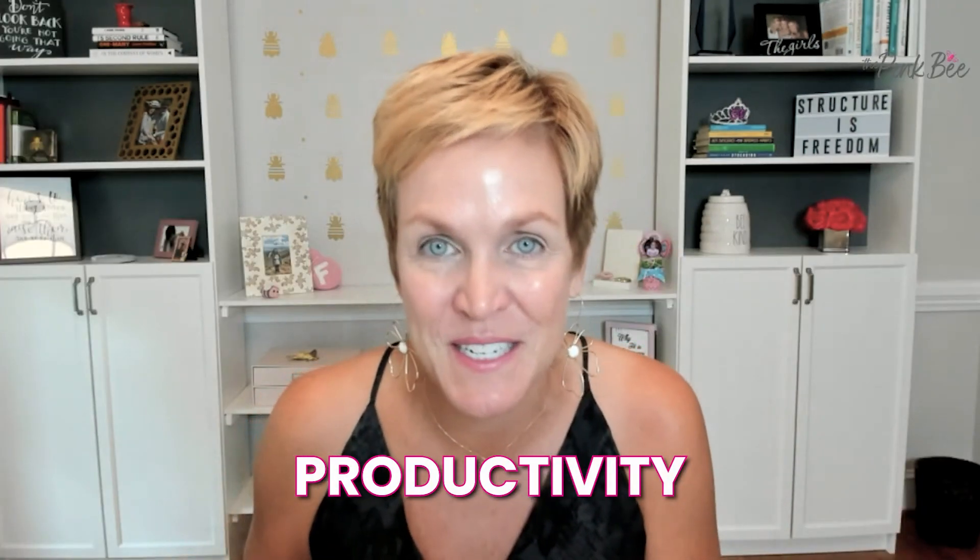Hey there, I am so excited to kick off this four-part training series. My name is Megan Summerall. I'm a time management expert for women, and I'm on a mission to bring work-life harmony to women everywhere through all things time management, organization, and productivity.